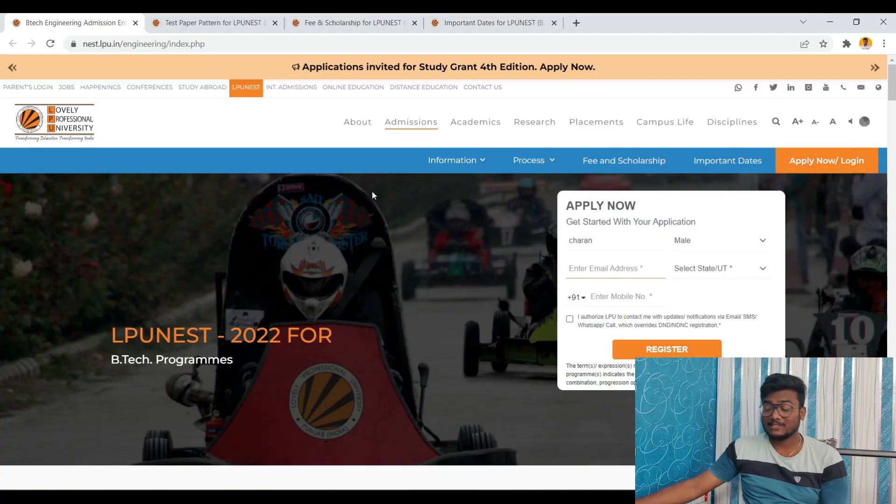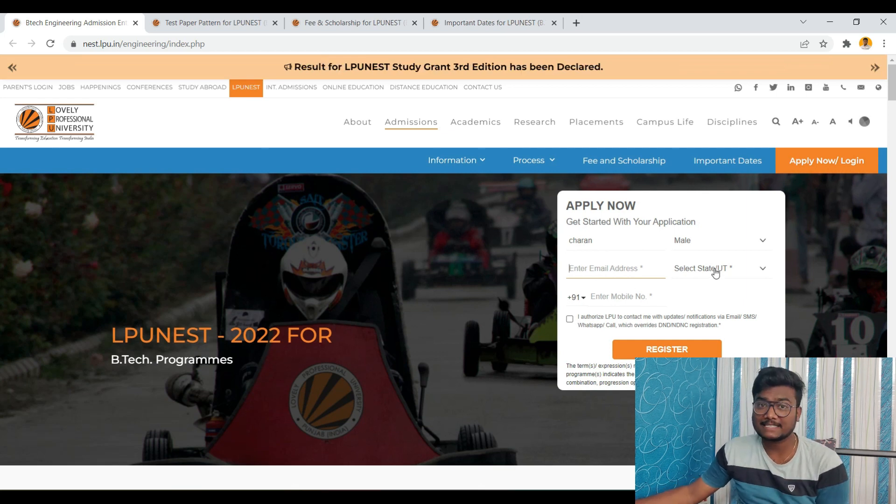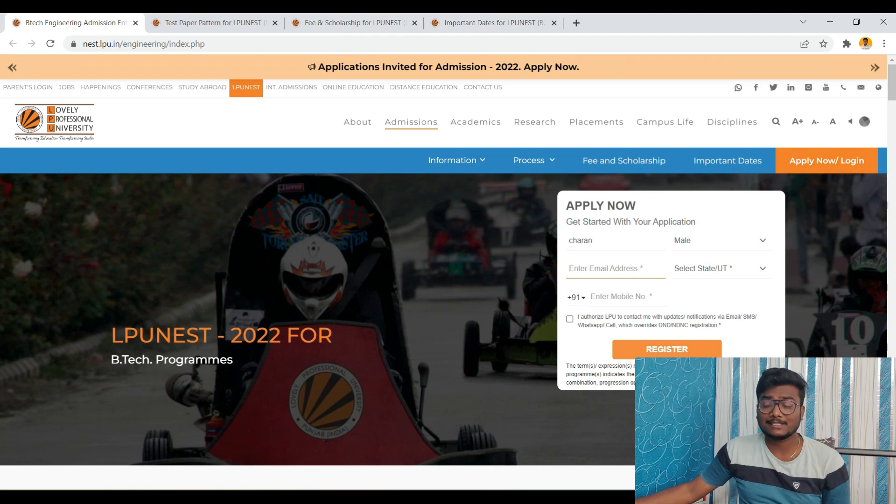Now let's talk about how to apply. Just click on the link in the description, which I left as the official website link. Click that and go there, enter your name, gender, email ID, your state, and then your mobile number. Check the box and click on register. You will receive a link to your mail. Complete the process accordingly, then pay the application fee, and you are done with the registration.